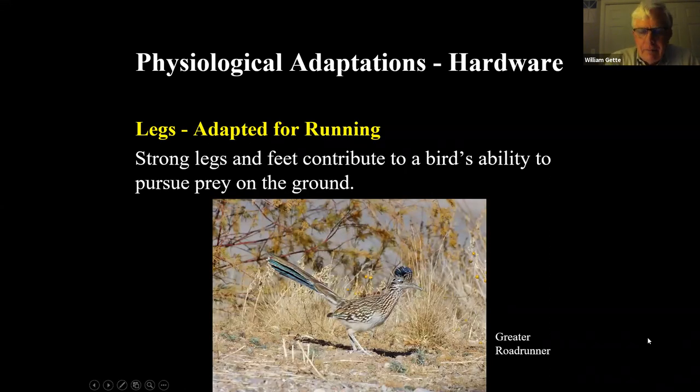The greater roadrunner — found in Utah, Colorado, and places like that but not Wyoming — has thick, heavy legs and feet. This is a cuckoo that pursues most of its prey on the ground. Those strong legs make it able to run very fast and change direction quickly, because it's chasing things like lizards. It also feeds on small birds and other prey. Legs adapted for running.